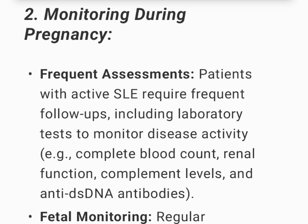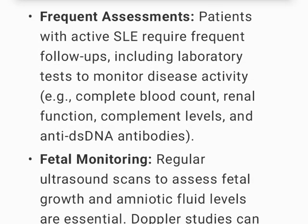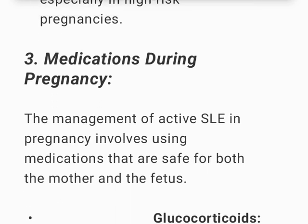Monitoring during pregnancy: Patients with active SLE require frequent follow-ups including laboratory tests to monitor disease activity — e.g., complete blood count, renal function, complement levels, and anti-dsDNA antibodies. Regular ultrasound scans to assess fetal growth and amniotic fluid levels are essential; Doppler studies can assess for placental insufficiency, especially in high-risk pregnancies.